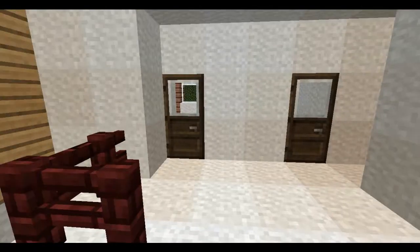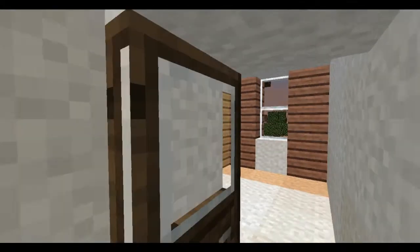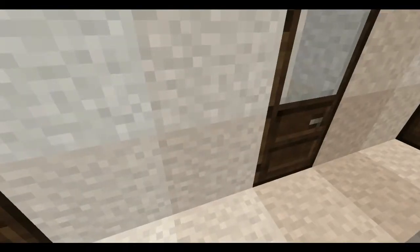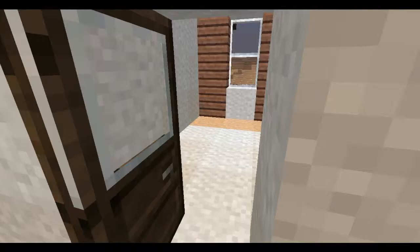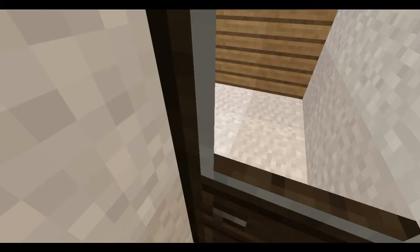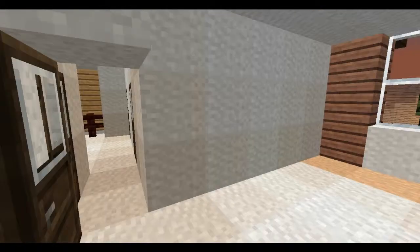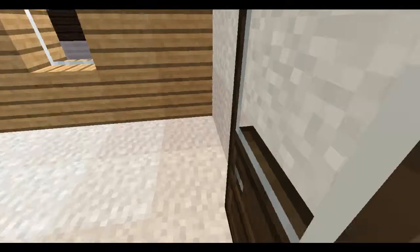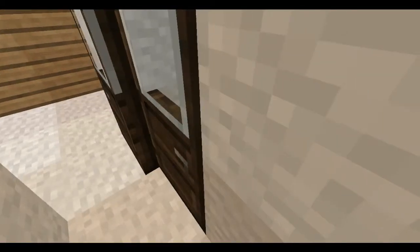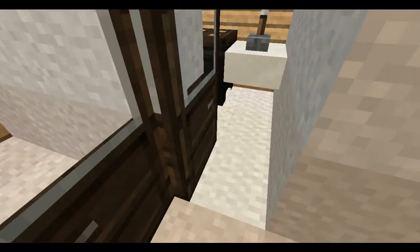This has three bedrooms, I believe — one, two, and three at the very end here. Let's go back and close the door, if I can do that. There we go, awesome.